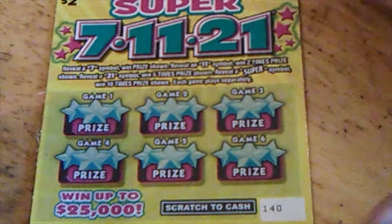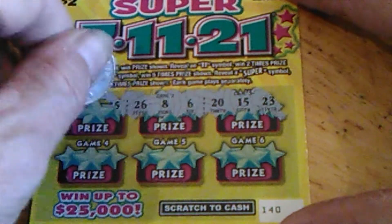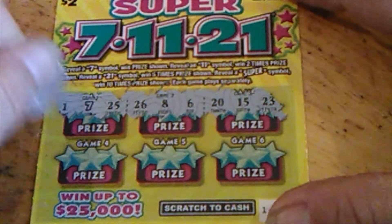Third time's a charm. Let's see. Still looking for that Super — never seen one. Got 23, 15, 20, 6, 8, 26, 25. There's a 7! And 1.